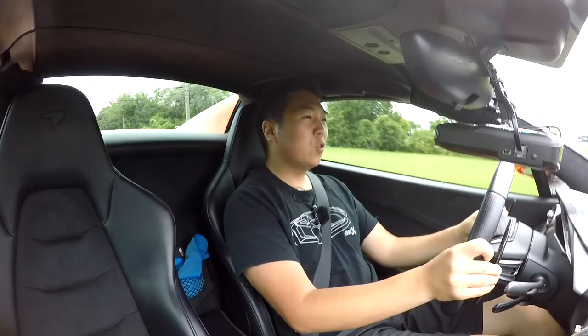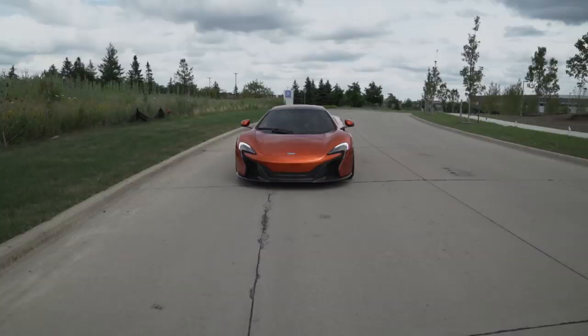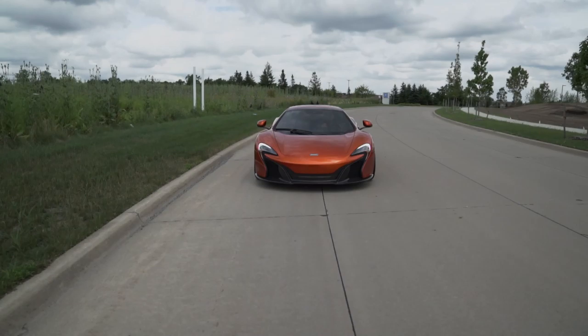The McLaren 650S is a carbon fiber clad turbocharged mid-engine rocket ship. It is absolutely amazing. I love this car and today we get to experience what it's like in the real world.